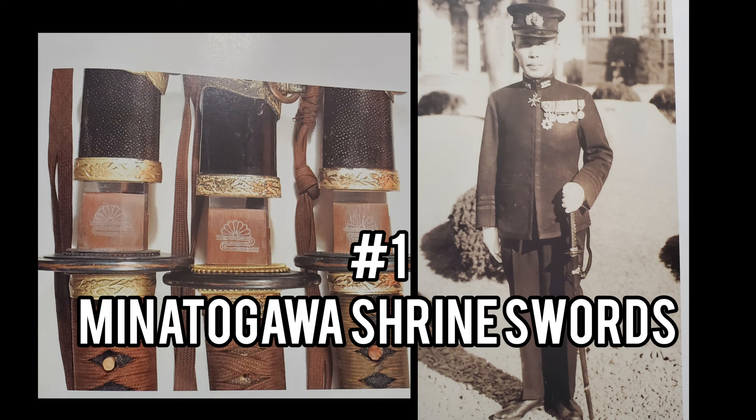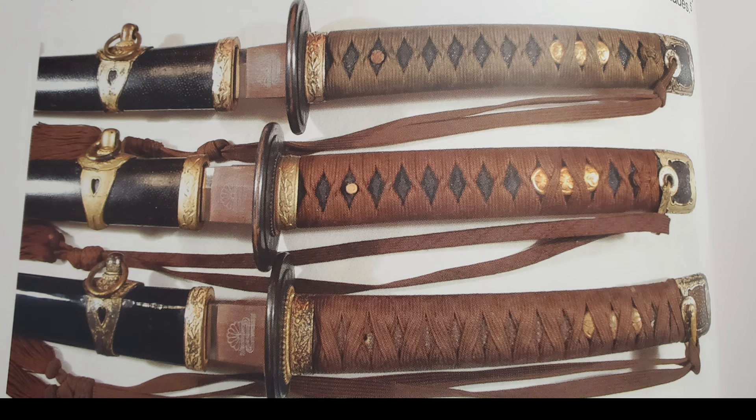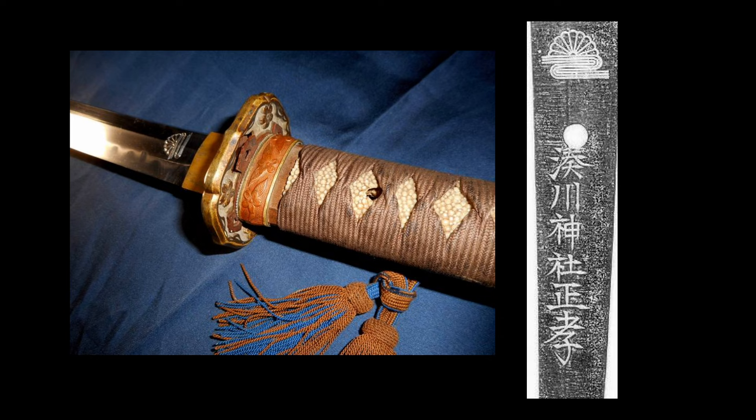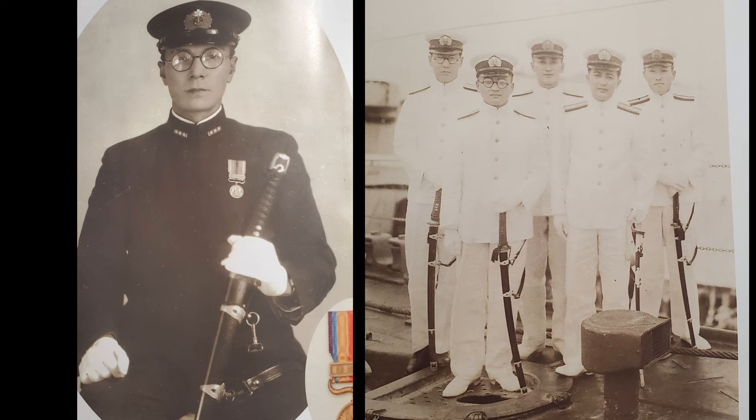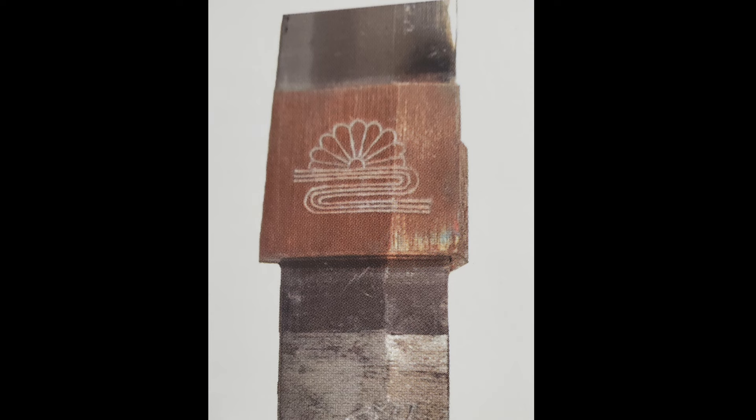Number 1: Swords of the Minatogawa Shrine. In December 1940, the Navy established a forge at the Minatogawa Shrine. Some blades went to the army, but the majority of the blades were made for Navy personnel. Six swordsmiths, all whose names began with Masa in honor of Masashige, worked at the forge. It is estimated that 4,000 blades were forged by those swordsmiths. Most of these famous blades have the Kusunoki family mount. The Kikusui — Chrysanthemum on water — was adopted by the shrine and also used by the Japanese Navy.